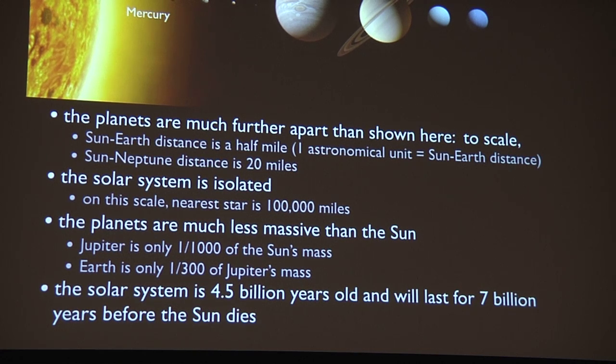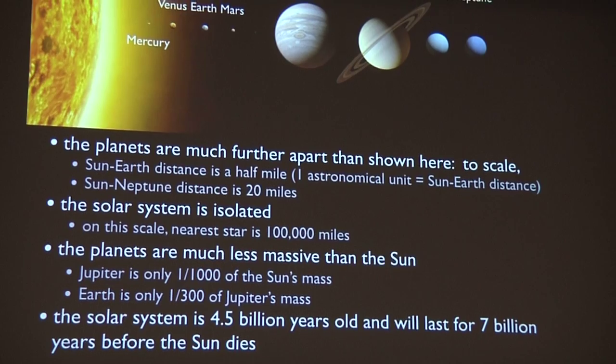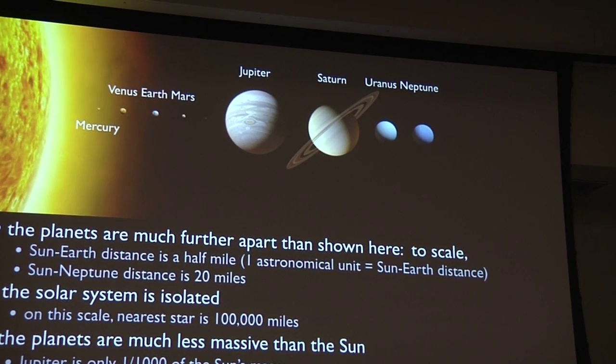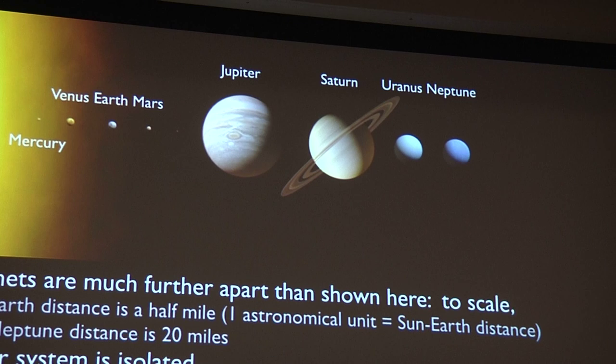The solar system is also very isolated — on the same scale the distance to the nearest star would be something like a hundred thousand miles. The planets are also much smaller than the Sun in radius and in mass. Jupiter is only a thousandth of the mass of the Sun, and Earth is only a three-hundredth of the mass of Jupiter. The solar system has been around for four and a half billion years, meaning the Earth has gone around the Sun four and a half billion times.